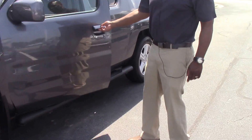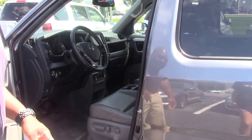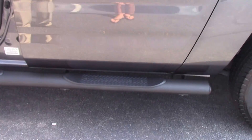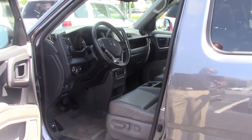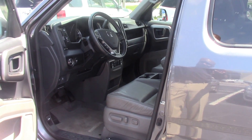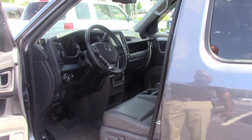It is a one-owner with extremely low miles. This particular person put a few accessories on it — they put running boards on it to add to the look and the ease of getting into the vehicle. It also is an all-wheel drive, four-wheel drive, with Bluetooth, backup camera, navigation, and heated seats.